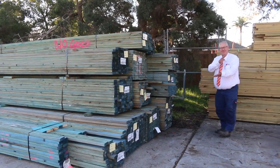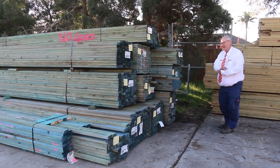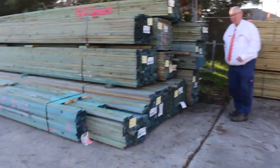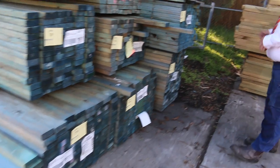Hello! Michael from Vals here once again with the Tuesday afternoon video. Tomorrow's auction is Wednesday the 11th of May 2022 at 10 a.m. Let's go for a walk and check out what we got this week — heaps of stock in this week.